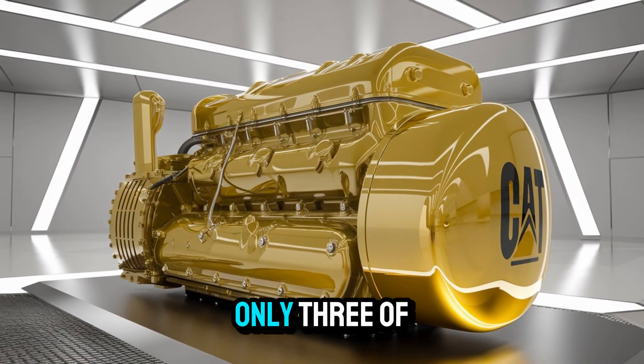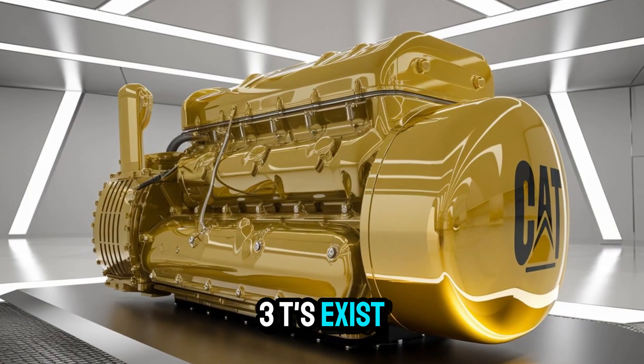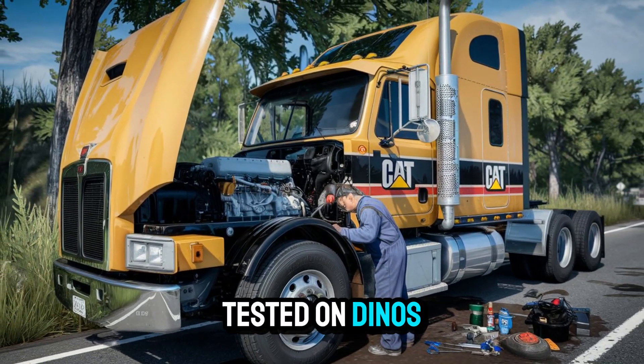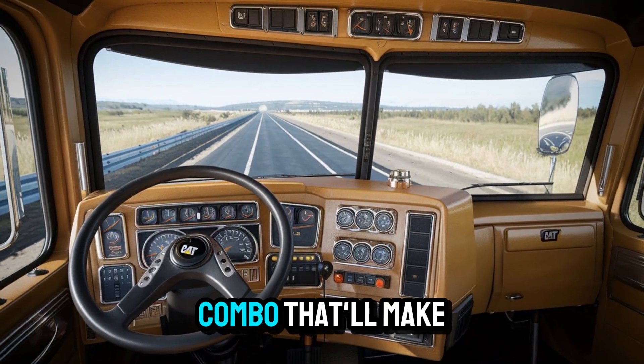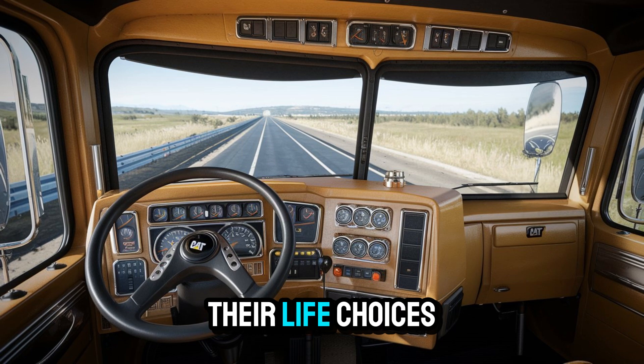But there's a catch. Only three of these resurrected Cat 1693Ts exist. Just three. Built by hand. Tested on dynos. And one of them is already headed to a fully restored 1974 Kenworth W-900A — a combo that'll make even the most die-hard Cummins fan rethink their life choices.